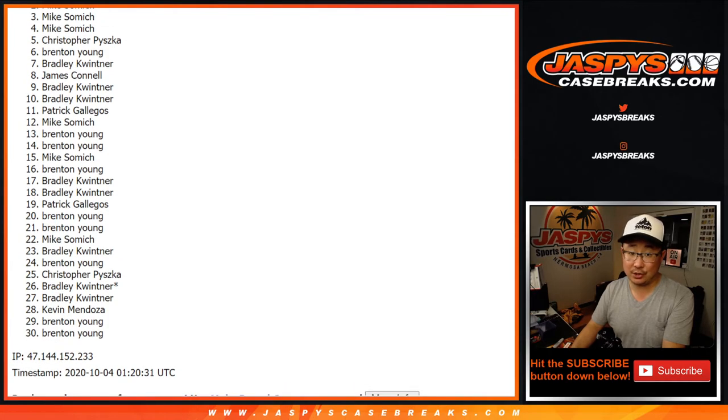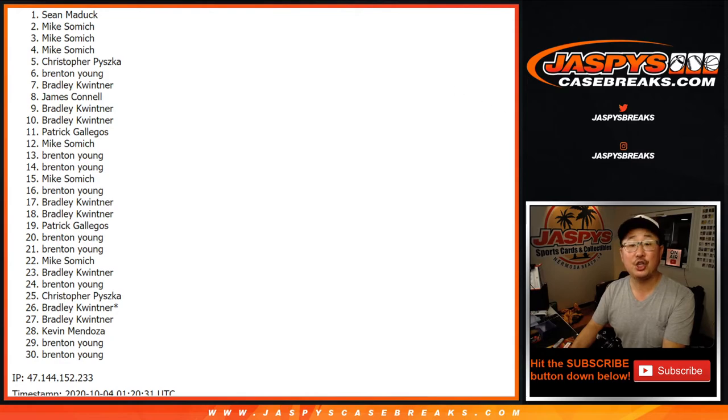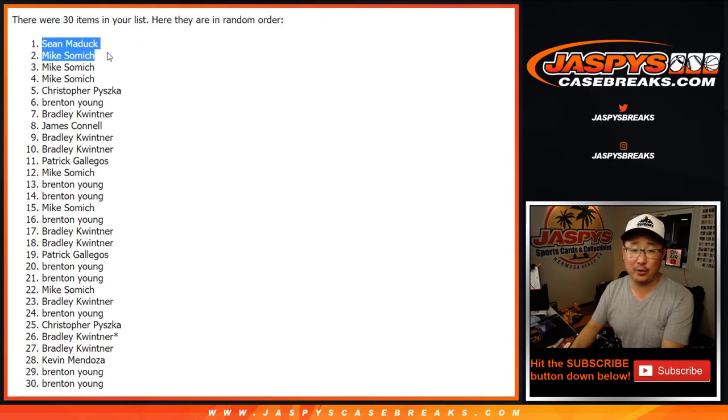Congrats to Mike Samich and Sean Maddox — congrats to both of you. You are in that Topps Chrome Basketball break on JaspiesCaseBreaks.com. I'm Joe. Hopefully I'll be able to break that with you tonight. Bye-bye.